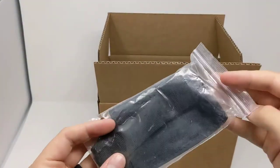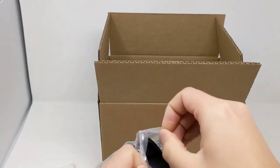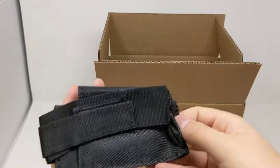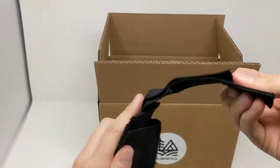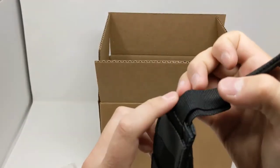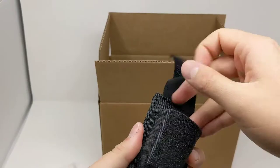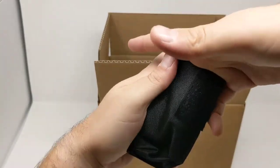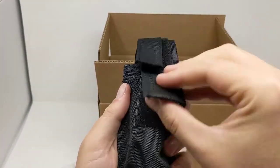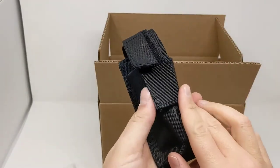We've got our tourniquet pouch, designed to go onto a backpack, belt, or attach to another first aid kit. It holds a pair of trauma shears in a slot at the back and a full tourniquet at the front. It also has velcro for labeling and MOLLE attachment at the back.